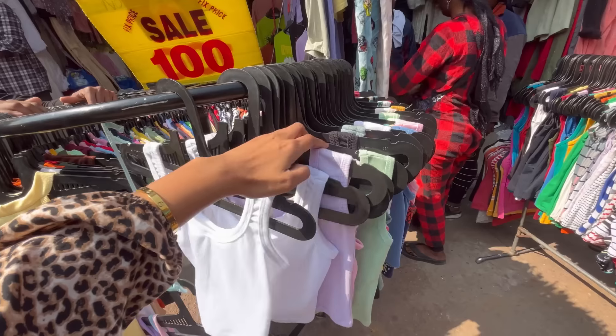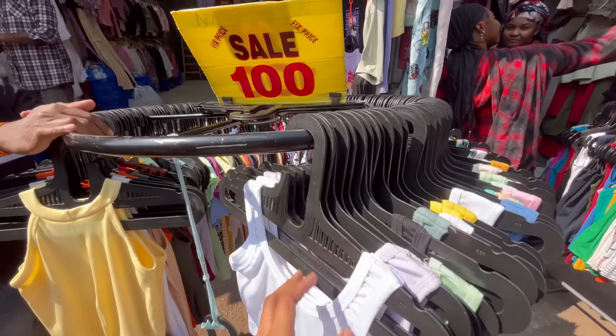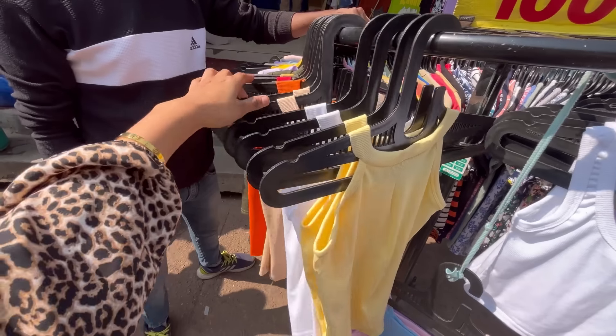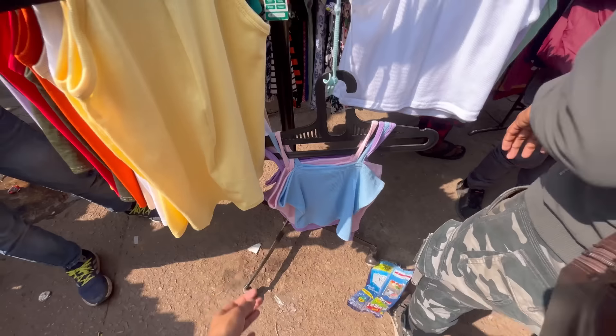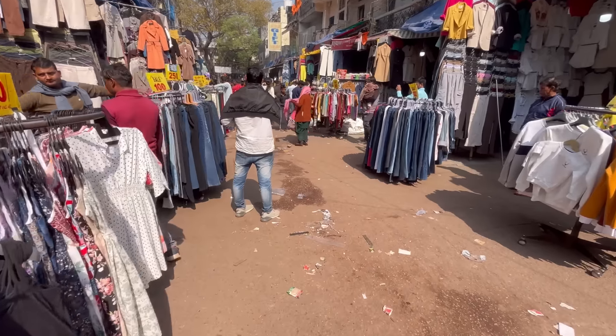You will get tops for 100 rupees. You can buy tank tops, shirts, and all color options. You will get more color options and semi tops here as well. You will get these tops for 100 rupees — a very affordable price.